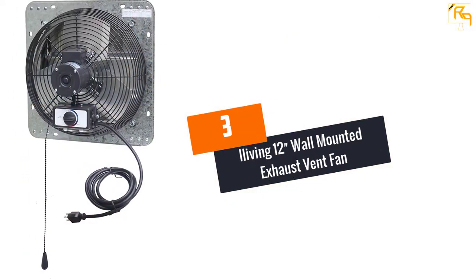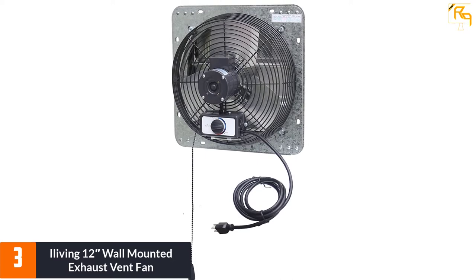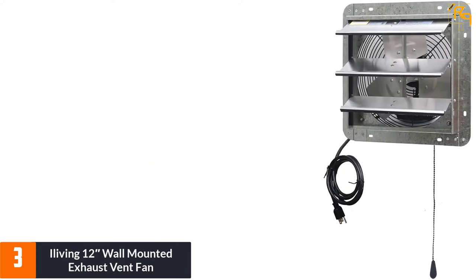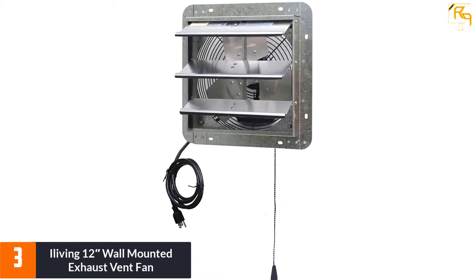At number 3: the iLiving 12-inch Wall Mounted Exhaust Vent Fan. iLiving prepared this exhaust vent fan keeping in mind energy-saving features, and it effectively reduces expensive cooling bills. This 12-inch wall mount vent fan provides a perfect cooling and ventilation solution. You can easily install it in a garage, shed, attic, kitchen, etc.